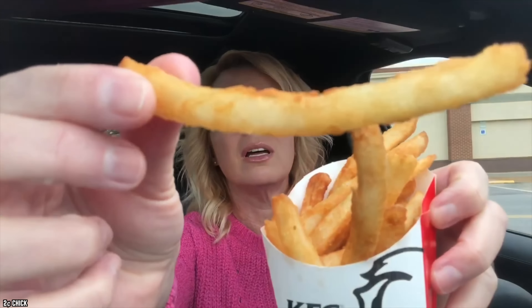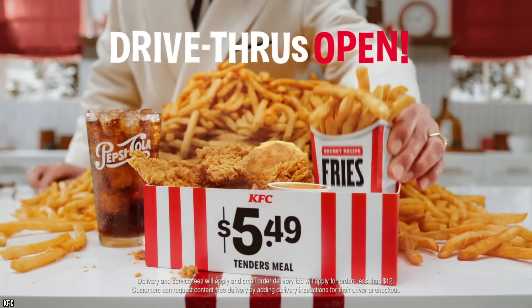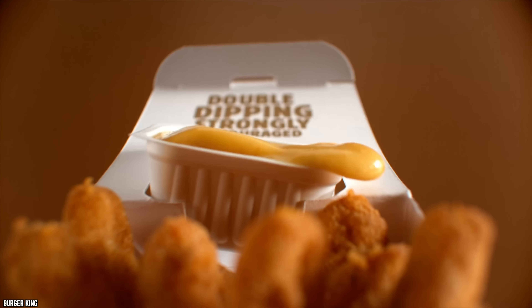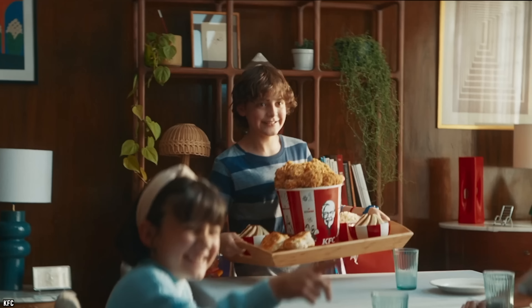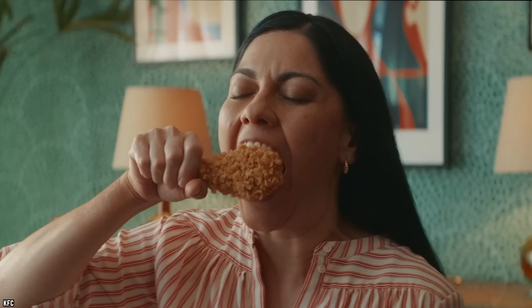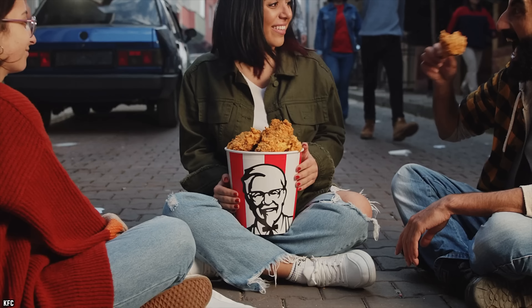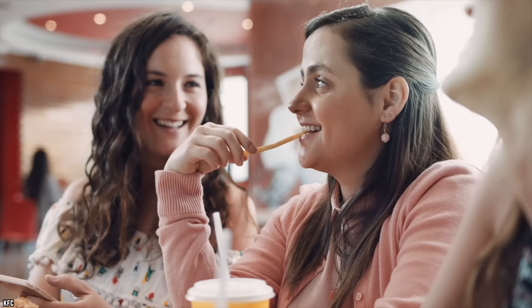Part of the reason KFC decided to offer the Secret Recipe Fries was the desire to make french fries that look a lot like little pieces of fried chicken — however, these are just standard potato fries. The difference is that they supposedly have the same 11 herbs and spices customers are used to getting with the chicken. Many customers probably want a little more flavor contrast between their chicken and their french fries, and this helps explain this menu item's poor showing.